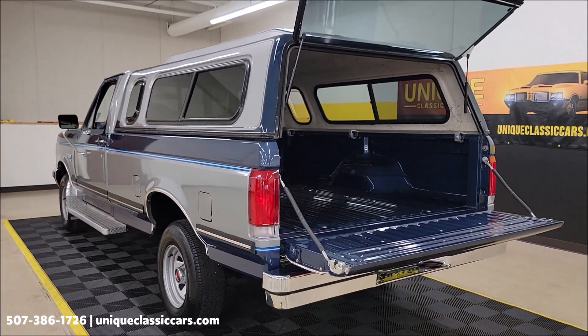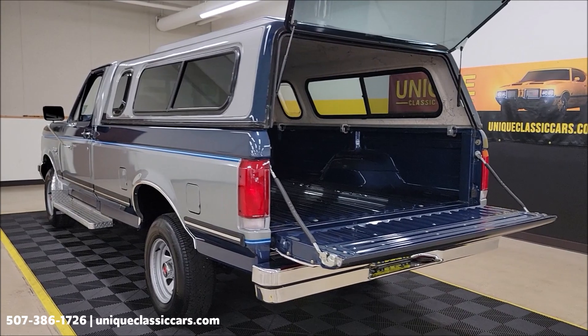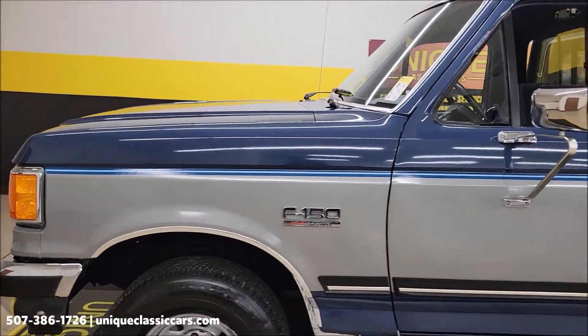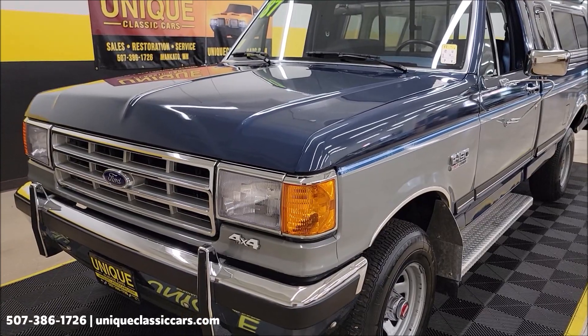Sounds as you'd expect a 1987 Ford F-150 to sound. Now I want to show you this engine bay — it's just like the rest of the truck. Don't forget to check out those underside pics too. Let me pause this a second to get this hood open and check out this engine bay.